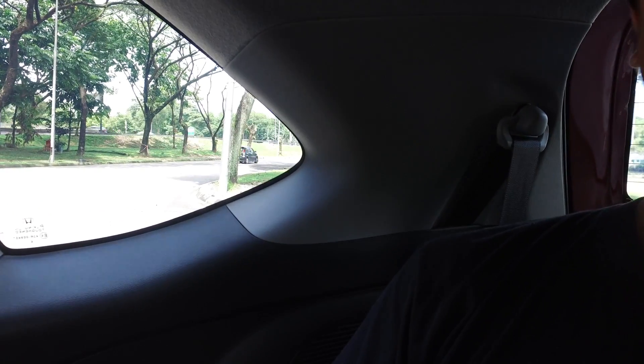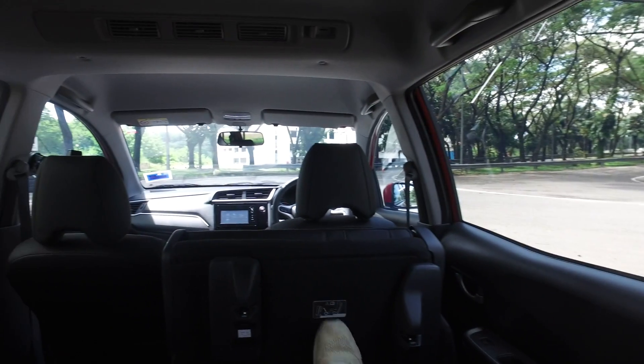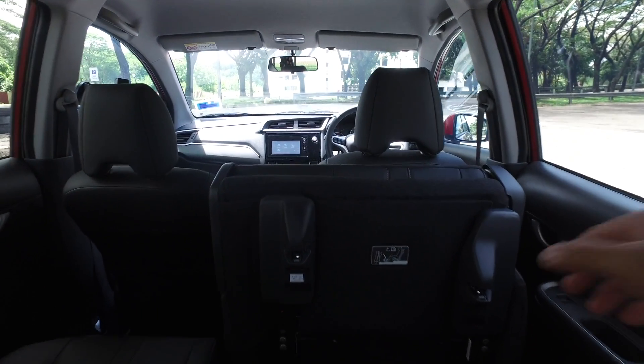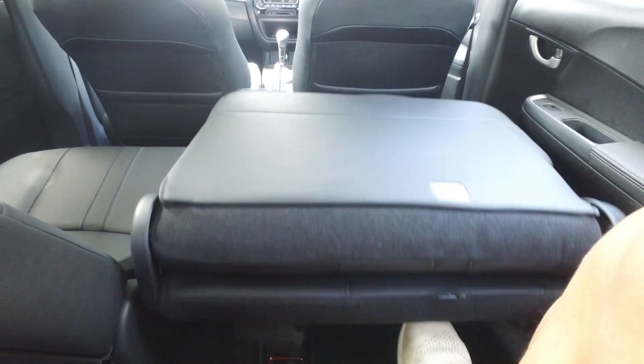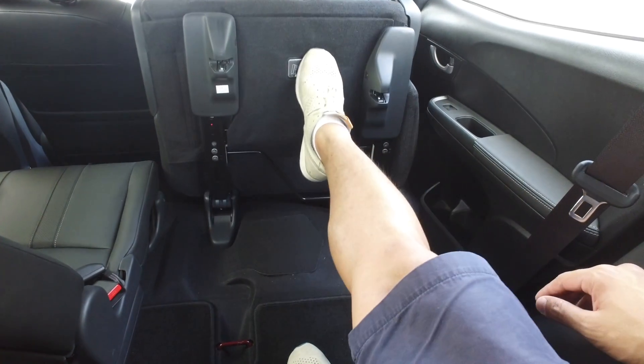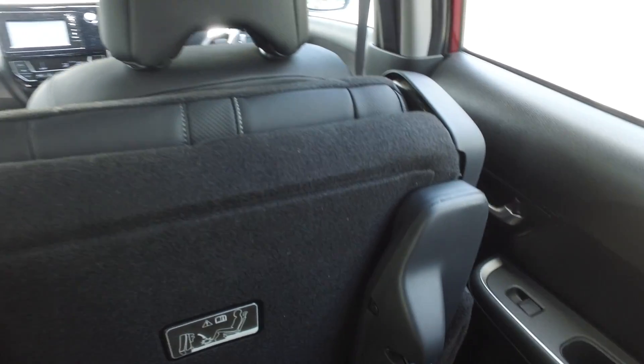Getting out is very easy too — just push the lever and boom, I'm done. The ingress and egress is very well executed.